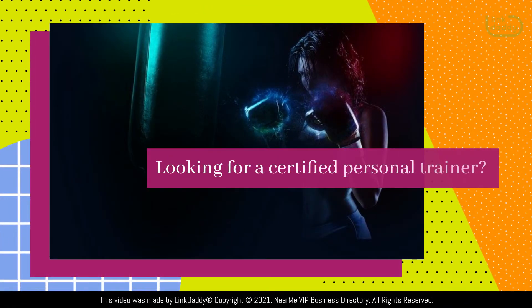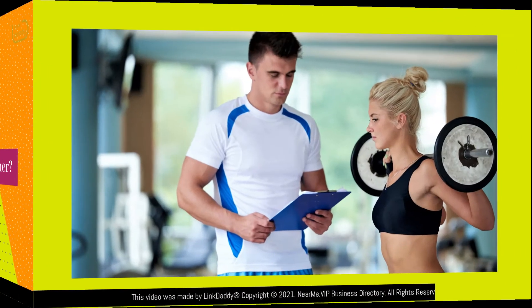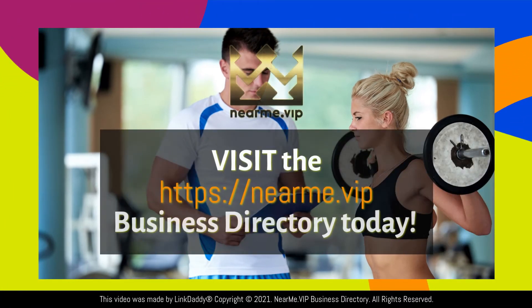Looking for a certified personal trainer? Visit the nearme.vip business directory today to search for a personal trainer near you.